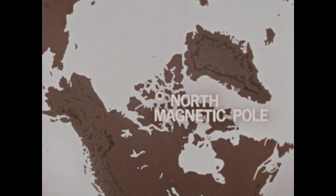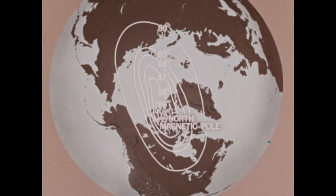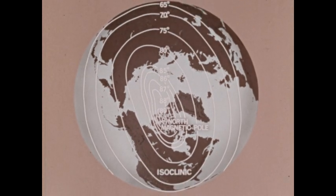We can connect points of equal inclination to form lines of equal inclination — 89 degrees, 88 degrees, and so on. The lines that connect these points are called isoclinic lines, and this is also how isoclinic maps are made.